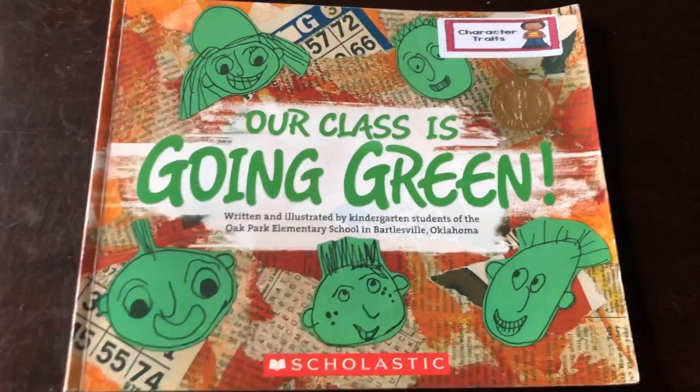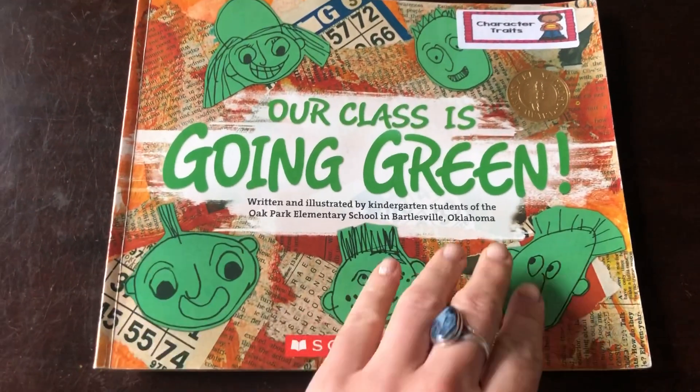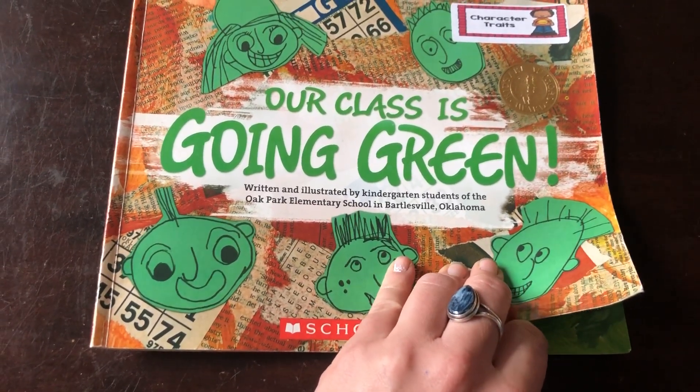Hi guys, it's Miss Ellie. I'm going to read us a book called Our Class is Going Green. It was written and illustrated by kindergarten students at the Oak Park Elementary School in Bartlesville, Oklahoma.